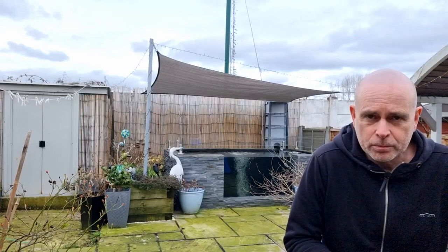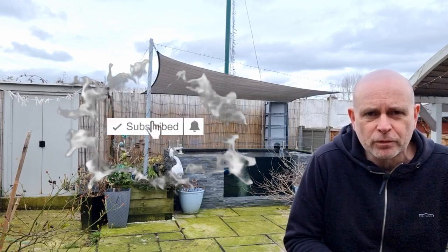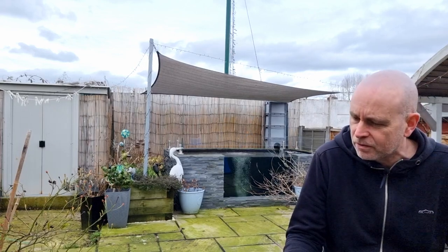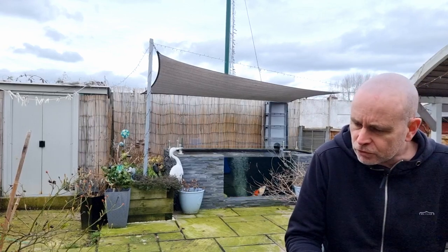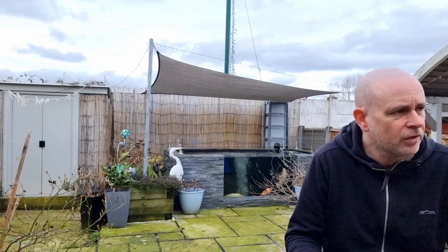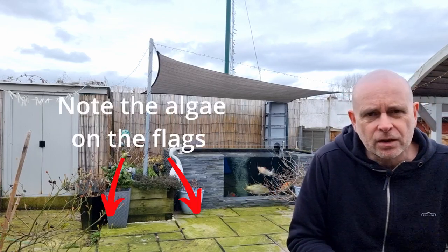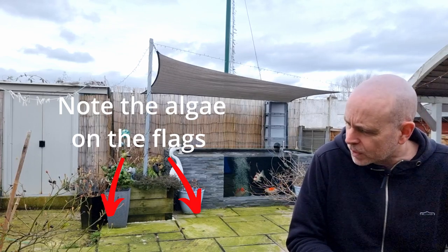Hi and welcome. Today I'm talking blanket weed. It is mid-February in the UK, and it's traditionally a time when people will suffer from blanket weed. You've almost got the perfect storm of things lying dormant, and suddenly the photo period extends, the daylight, the strength, the UV levels increase, the nutrients increase, and it can take your system by surprise. The blanket weed can get on top and become prolific at this time of year. It can happen any time of year, but it does happen more often now.